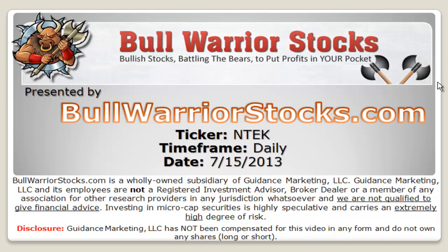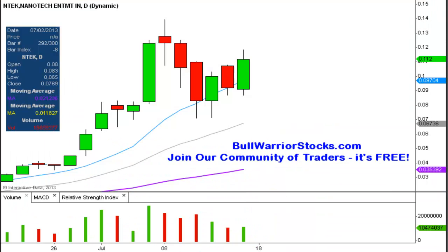This will be a video chart on ticker symbol NTEK. We will take a look at the daily time frame. I've done this one multiple times, so let me get it updated again, as the chart has been making its way back upwards after this healthy consolidation, healthy pullback — whatever you want to call it.